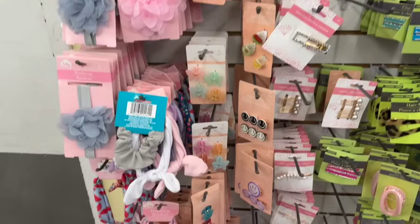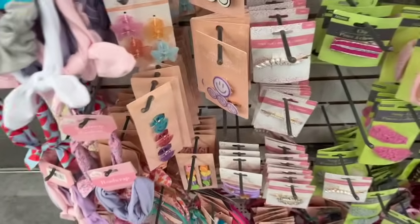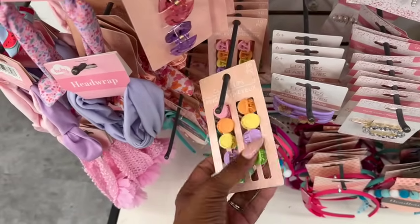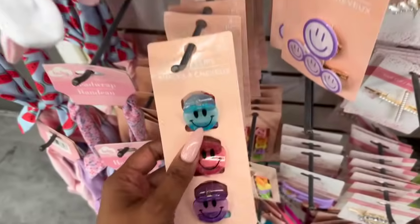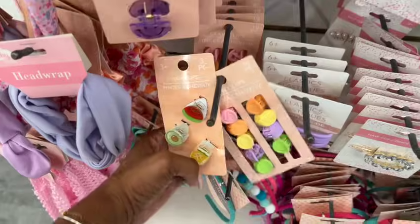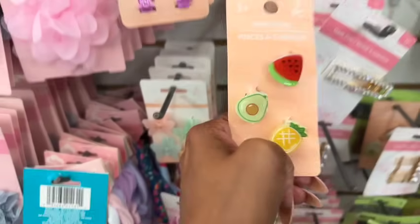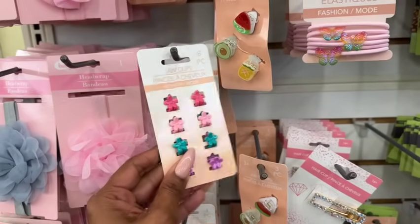I have a Yorkie, and I bought her these hair clips — they're the only clips she'll actually wear and won't take out. I'm excited to see them back. Some look a little too big, but I think I'm going to grab these smaller ones. I can put little clippies in her fur and do little pigtails — I think it's going to look adorable!